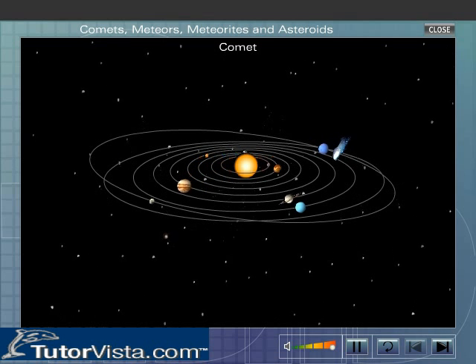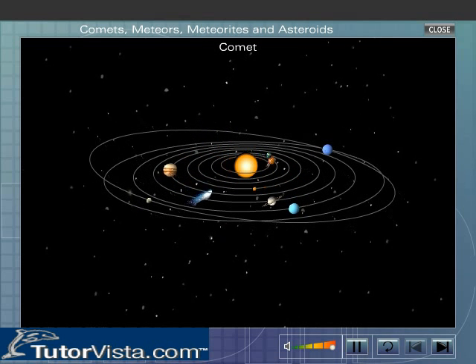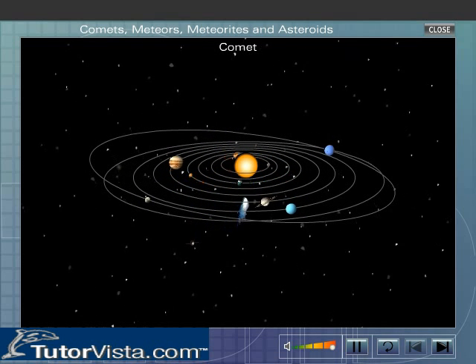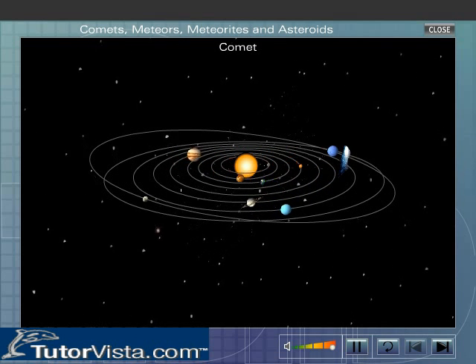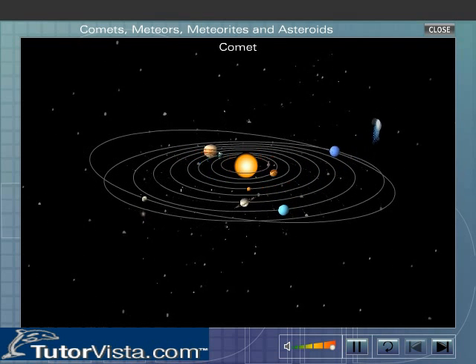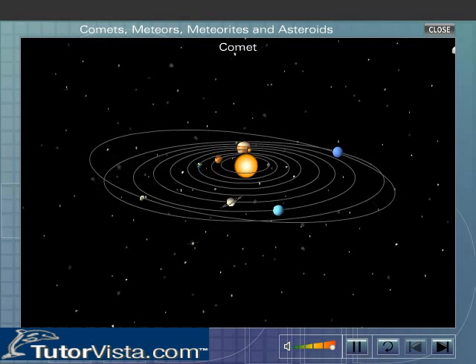Comets revolve around the sun like planets. The orbits of comets are very large and very eccentric. The narrow head of the comet is composed of billions of small bits of rocks and dust particles. It shines brightly by the reflection of sunlight.